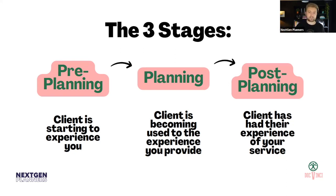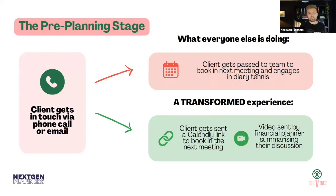The third stage is post-planning — after you've completed the financial plan and implemented everything. Most financial planning businesses work on an ongoing basis, so think of this as that ongoing part. The client has had their experience of your service and this is where they're most likely to either refer you or not refer you. These people are the ones who are going to tell others about you.